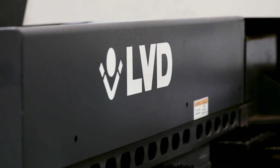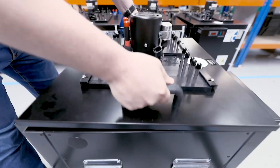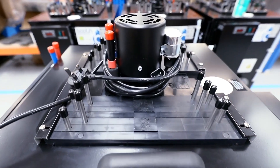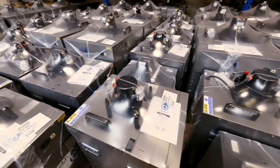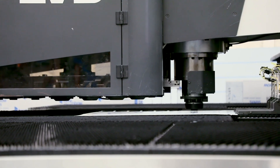We are currently looking into expanding our range with LVD, including the Cadman product and some laser products. Parts of the Cadman software that will benefit us are increasing our efficiency, increasing our control within the business, and also increasing the quality of our product for our customers.